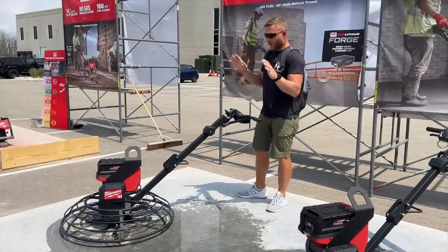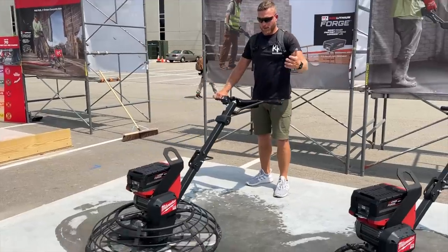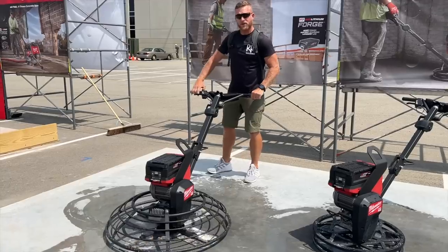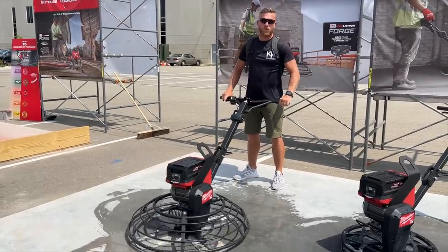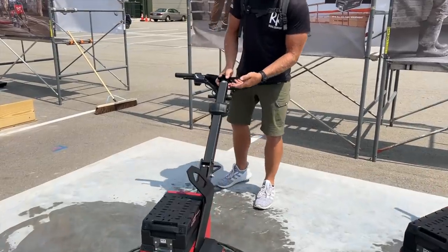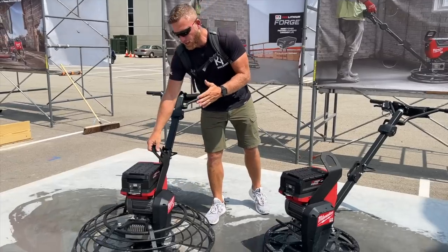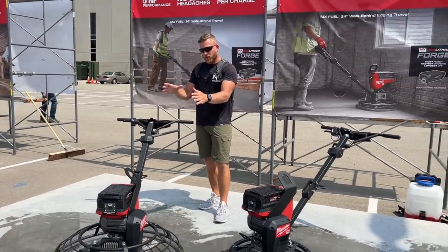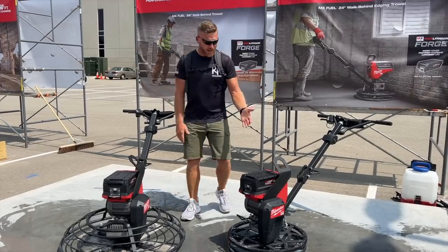Check out how quiet and effortless this is. It kicks on super smooth. We can power it up with a nice throttle here. Effortless — no vibration. We've got an adjustable handle and the pitch of the blades right here. We've got a safety switch. This is going to get you 25 minutes of runtime at high speed. I'm told it's going to come with three batteries and a supercharger, so you're basically going to be able to run all day.